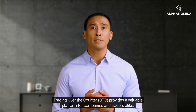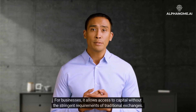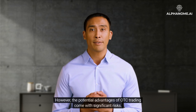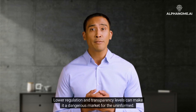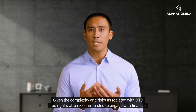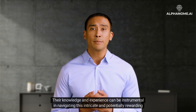OTC trading provides a valuable platform for companies and traders alike. For businesses, it allows access to capital without the stringent requirements of traditional exchanges. For investors, it offers unique opportunities to invest in a broader range of assets and a more flexible way of trading. However, the potential advantages of OTC trading come with significant risks — lower regulation and transparency levels can make it a dangerous market for the uninformed. Therefore, thorough due diligence is necessary before venturing into OTC trading, and it's often recommended to engage with financial advisors or professionals with significant expertise in OTC markets, whose knowledge and experience can be instrumental in navigating this intricate and potentially rewarding financial landscape.